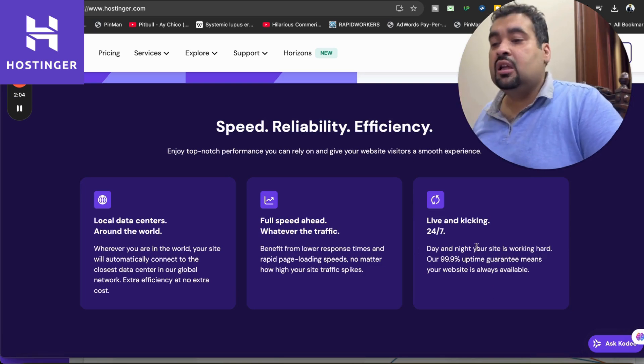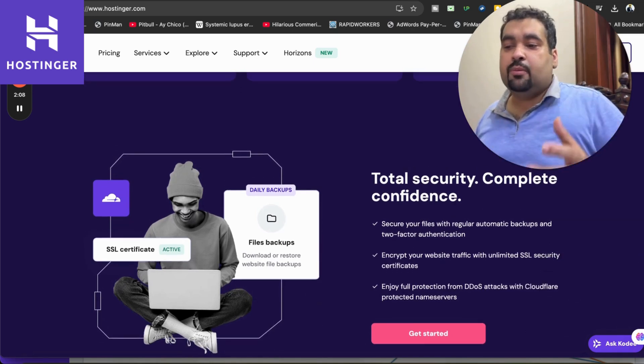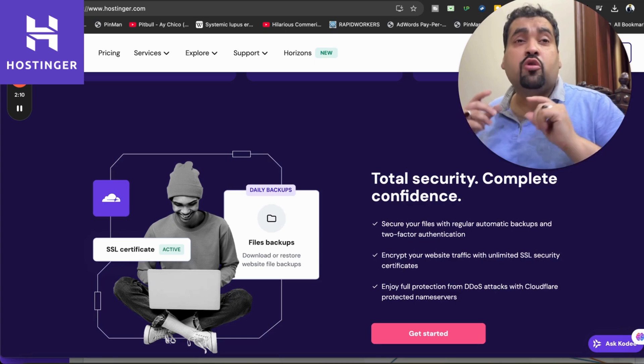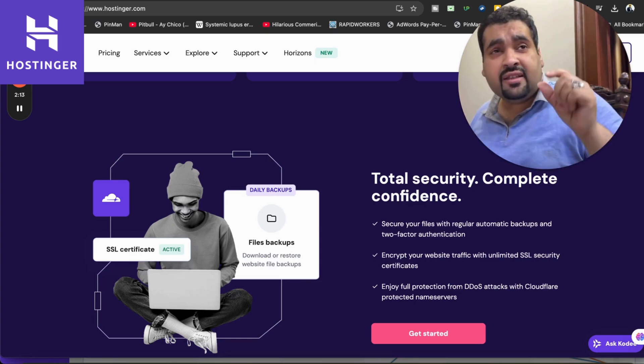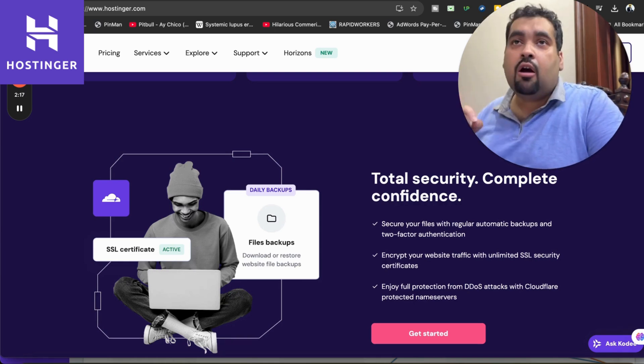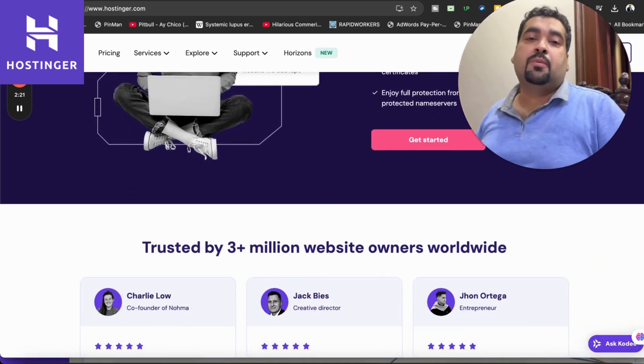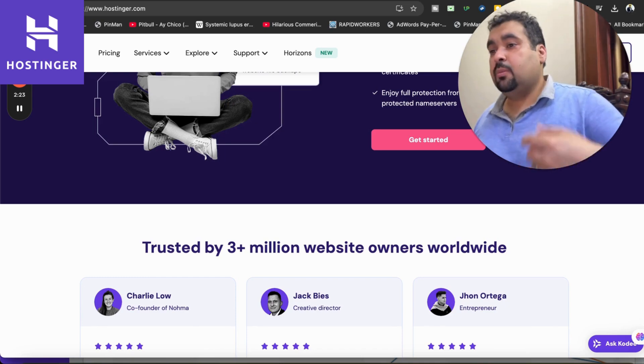Hostinger provides faster speed and 24/7 support. The security features are mind-blowing — you get automatic backups, two-factor authentication, unlimited SSL security certificates, plus DDoS attack prevention with Cloudflare-protected name server technology. At this moment, 3 million plus people are using Hostinger as their primary hosting company, and I'm using it myself.